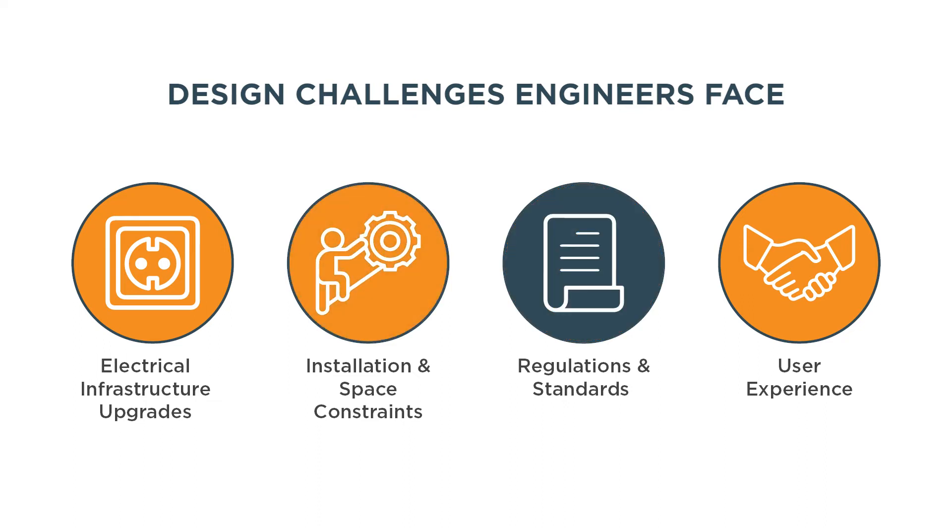Compliance with local regulations and industry standards is crucial for EV charging station design. Meeting safety codes, accessibility requirements, and other regulatory guidelines can present challenges, especially when dealing with multiple jurisdictions or regions.